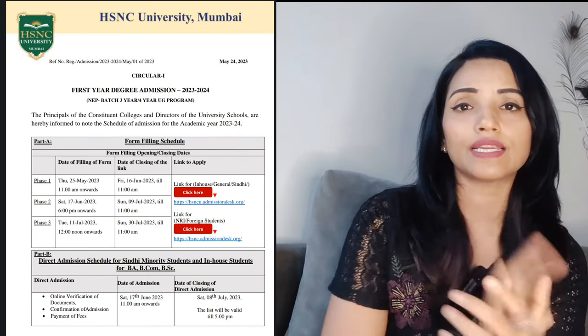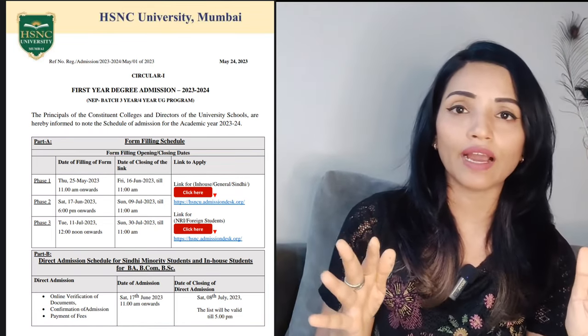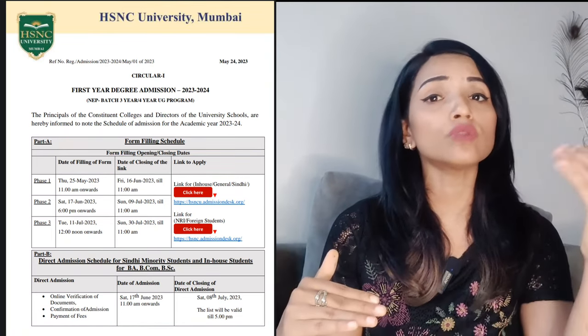After document verification, your admission is done. Now let's talk about Phase 1, Phase 2, and Phase 3 admissions. There are dates on their website — for example, Phase 2 is written as 17th to 9th July, and then 11th to 30th July. The question children ask is: do we have to reapply if we are in the first or second merit list?